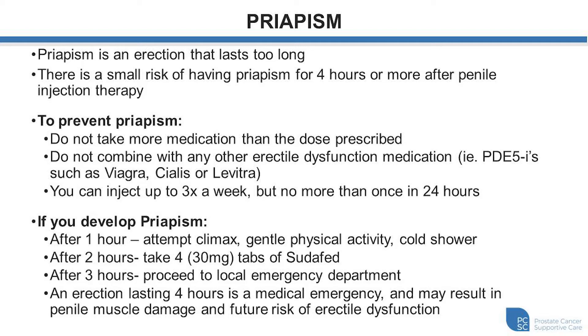Priapism is an erection that lasts four hours or more following therapy. To address it: after one hour, attempt to have a climax, gentle physical activity, or a cold shower until the erection goes away. If still present at two hours, take four 30-milligram tablets of pseudofed — a 120 milligram dose — which will often help make the erection go away. But if by three hours you still have a rigid erection that's not going away, proceed to the local emergency department and notify them you're on the injection protocol and presenting with priapism. An erection lasting longer than four hours is a medical emergency and could result in penile muscle damage and future decline of erectile function.